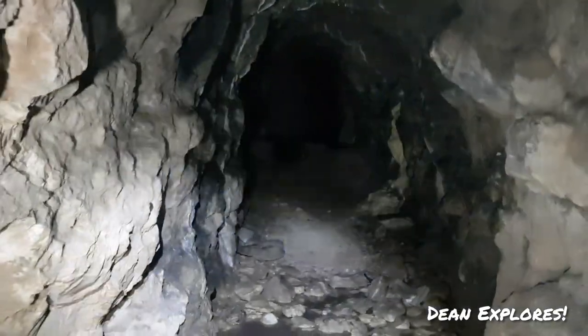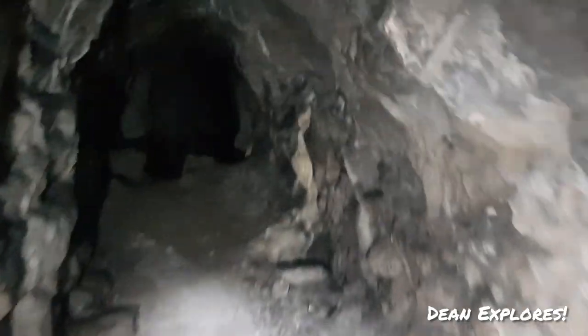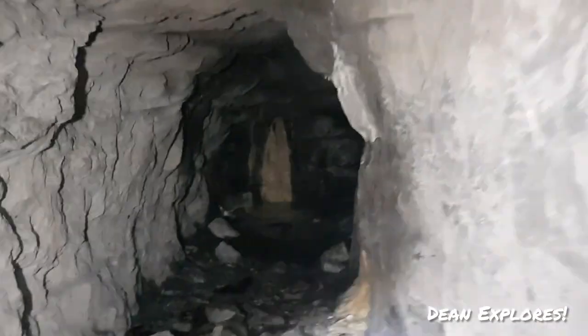We've come to a first split off here. I'm going to keep going straight for now just so I don't get lost because I am on my own. Wear a hard hat guys.